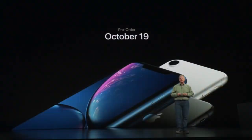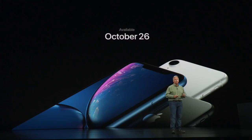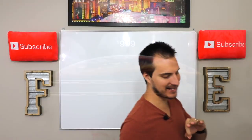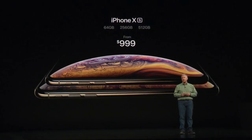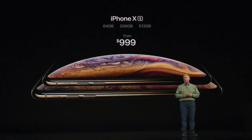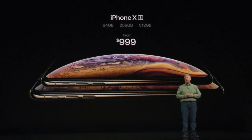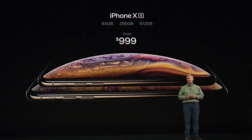That one's not available for pre-order till October 19th. It will be available for everybody to buy on October 26th, so about a month later than the highest end iPhone. As far as the highest end iPhones, they came out with the iPhone XS. This one starts at $1,000 — the same price point that the original iPhone X started at — but it's got better specs across the board.